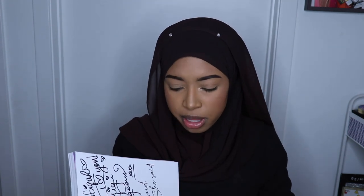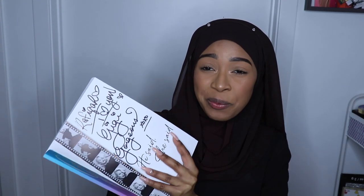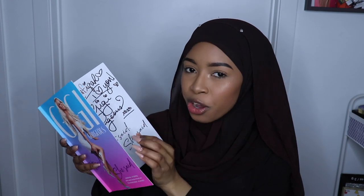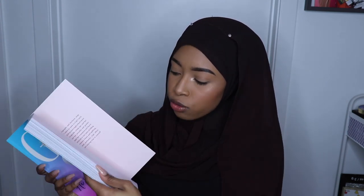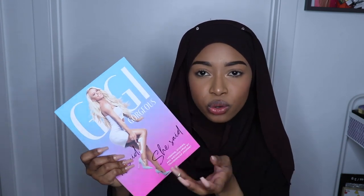Gigi Gorgeous is so gorgeous — I understand why that's her name. In real life I was like wow. She had heels on, a little pink dress. She wrote: 'Rafika, I love you — Gigi Gorgeous, XOXO.' So this is her new book called 'He Said, She Said: Lessons and Mistakes from My Transgender Journey.' It's really cute because you can read it and there's pictures and stuff — I kind of like a book with pictures.